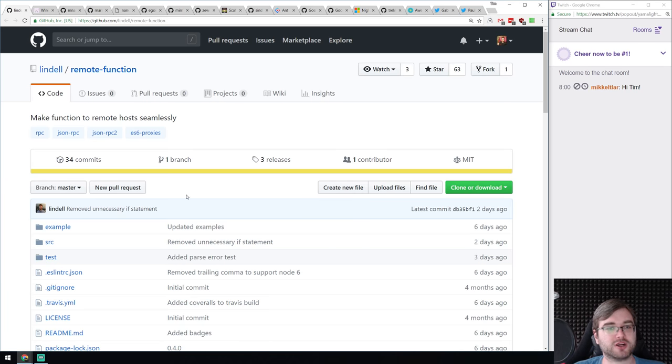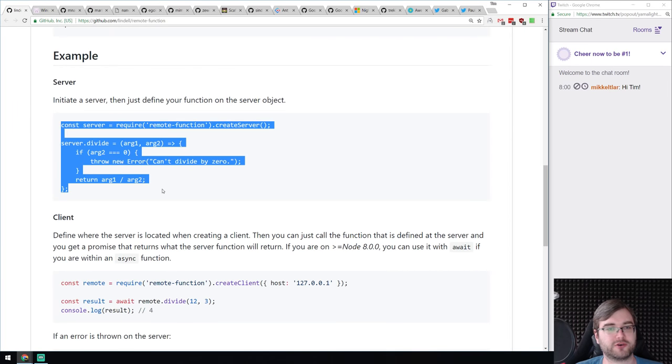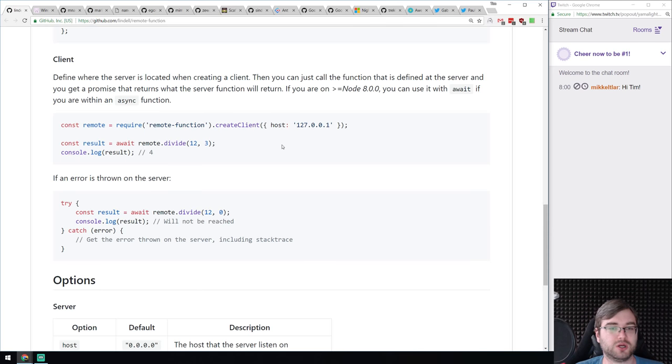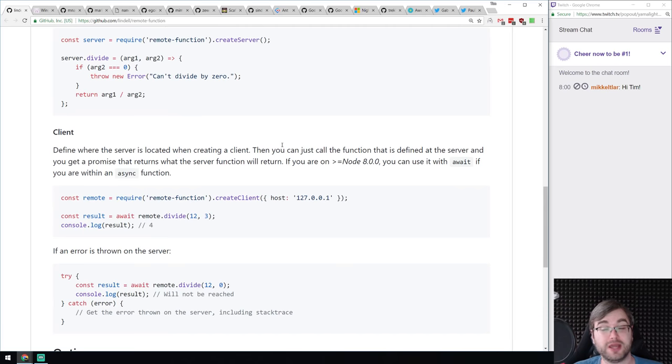Next is remote-function — a library that simplifies remote procedure calls in Node.js. You have two sides: the server creation where the server provides some methods, and a client that connects to the host by IP address and can call the server methods with await. It's a very specific thing, but if you're looking for something like this, it seems to be a pretty nice and simplistic abstraction.